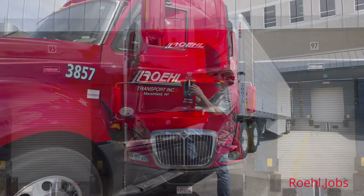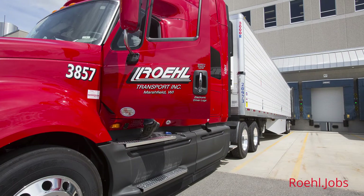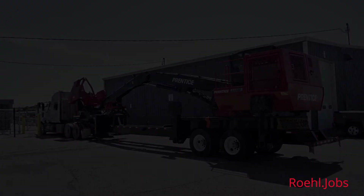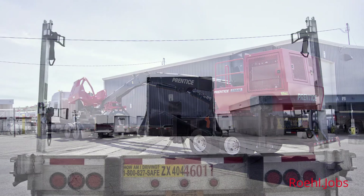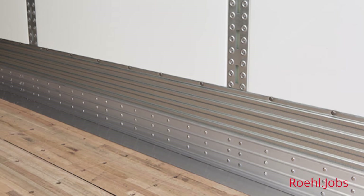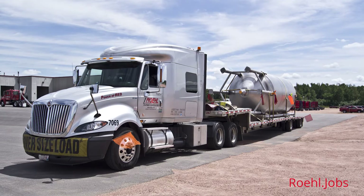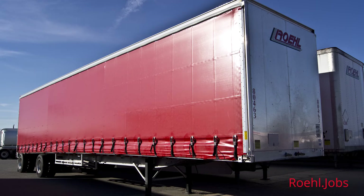We now have the latest generation of automatic transmissions for drivers who prefer that option. Our fleet of trailers includes DuraPlate van trailers, standard van trailers, step-deck and RGN flatbed trailers, and curtain-side trailers.